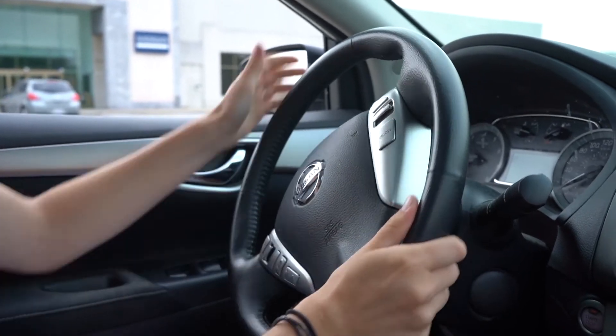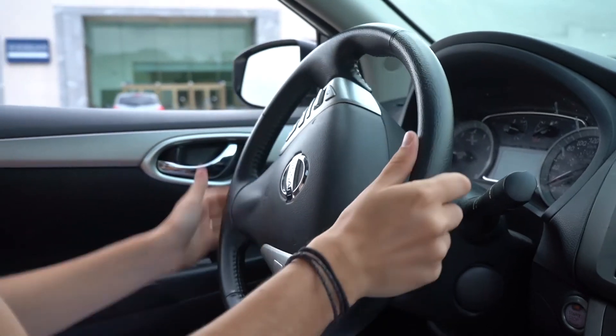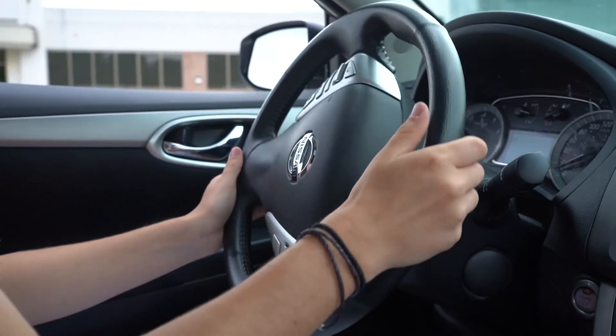So now a preferred method is push and pull steering. We have two hands on the steering wheel almost all the time — one hand pushes up to turn, the other one pulls down. So you still have very good control, but your arms aren't crossing the airbag.